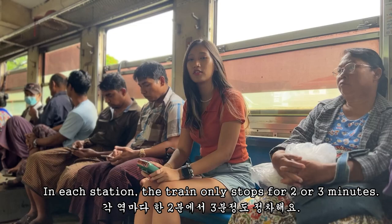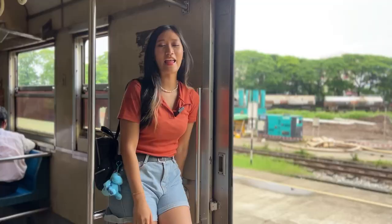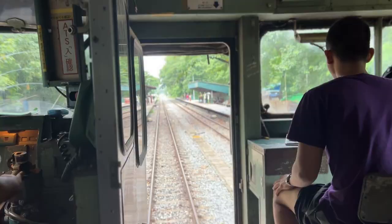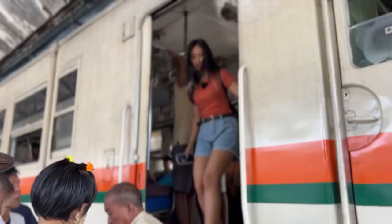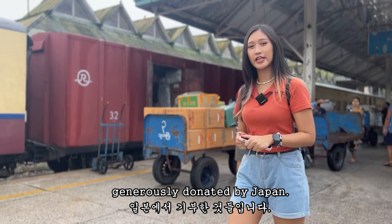In each station, the train only stops around 2 or 3 minutes. Taking the train allows you to experience new sights of Yangon, and I highly recommend it if you happen to be in the city. It's really a fantastic way to explore and immerse yourself in the local culture. Most of the trains you see here are generously donated by Japan. They may be considered old, but they have a charming British vibe for those who love that aesthetic.